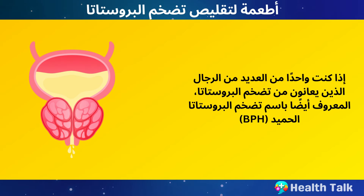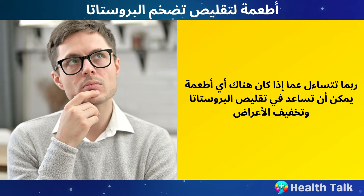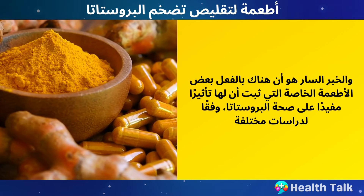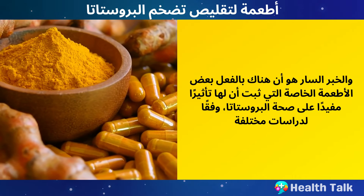If you are one of the many men who suffer from an enlarged prostate, also known as benign prostatic hyperplasia, you may be wondering if there are any foods that can help shrink your prostate and ease your symptoms. The good news is that there are actually some special foods that have been shown to have a beneficial effect on prostate health, according to various studies.